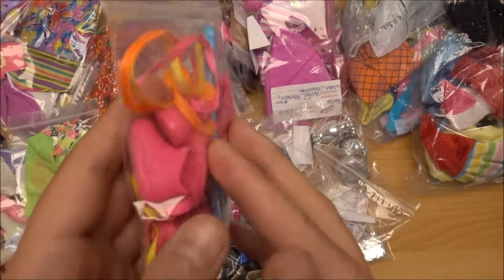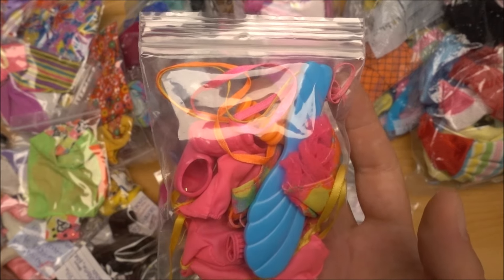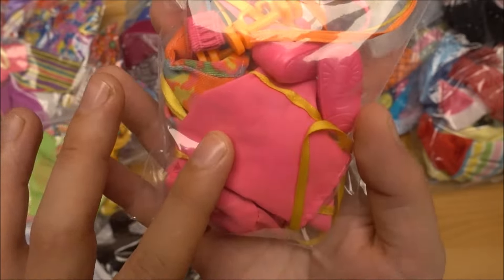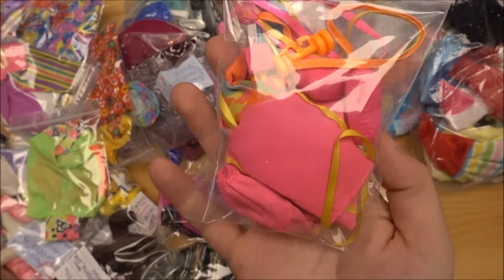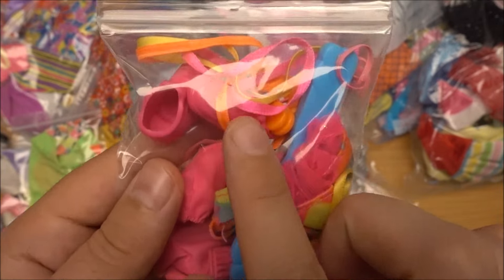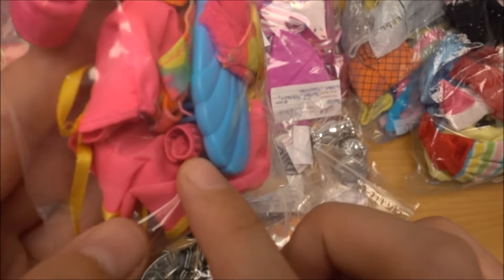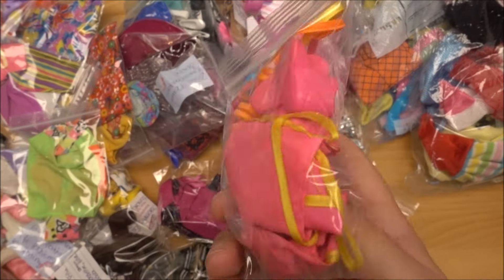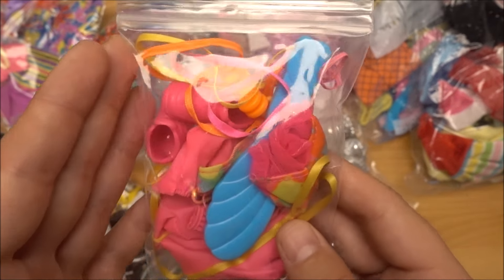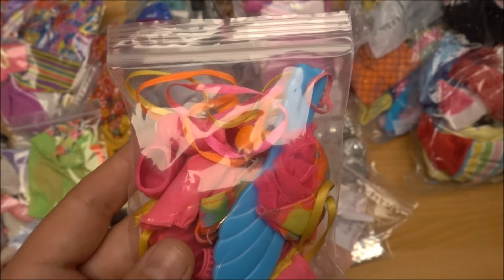In here I have accessories for the Gymnast Barbie. Gymnast Barbie seems to be really popular here in Switzerland because I find her stuff all the time. I find her gymnast bag — probably 10 times I have it already. Accessories: ribbons, brush, body, two bags, arm pieces, shoes. So it is a good amount of accessories from Gymnast Barbie, around 1993-94.